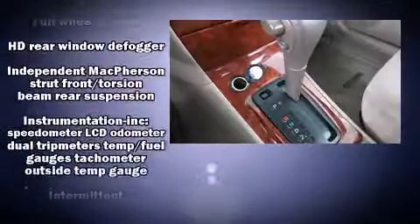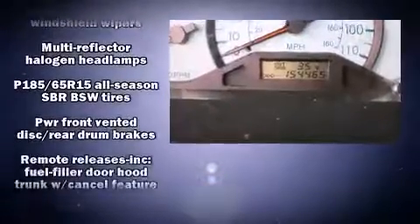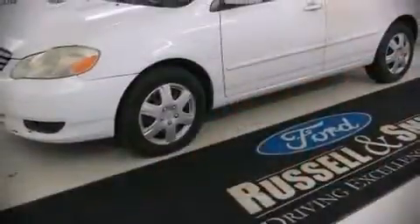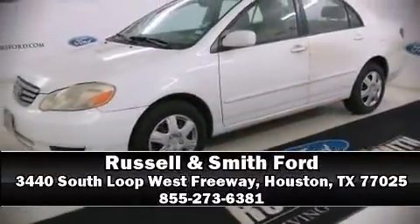Toyota infused the interior with top-shelf amenities such as a tachometer, power door mirrors, and more. Our team is professional and we offer a no-pressure environment. Come on in and take a test drive.